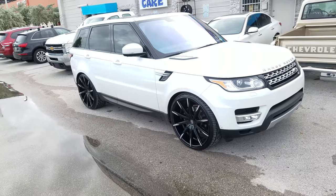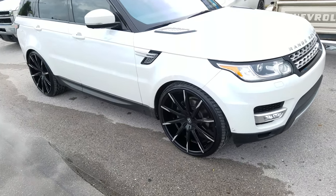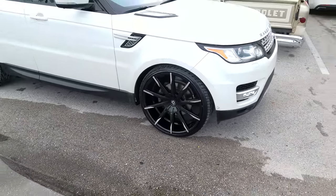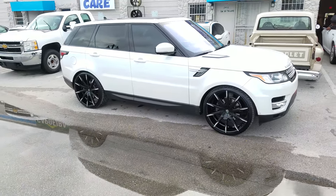Right now we are looking at a new Range Rover Sport with the Lexani CSS-15s — 22 by 10 all the way around, black with the machine tips, and 275-30-24 on the Sport.